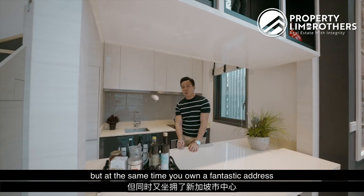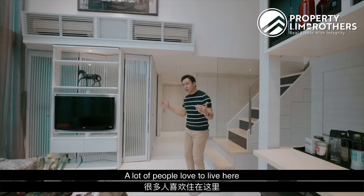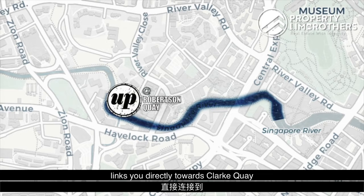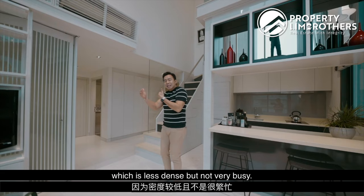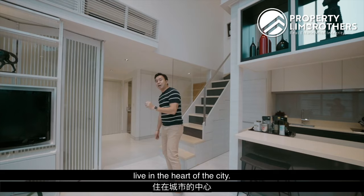At the same time you own a fantastic address right in the heart of Singapore. This portion of D9 is towards the River Valley belt, Robertson Quay belt. A lot of people love to live here because not only do you get to enjoy the bistros, restaurants, and the Mohamed Sultan Robertson Quay area, but you also get to enjoy the beautiful Singapore River flanking towards the back. The Singapore River links you directly towards Clarke Quay on one side and towards Great World City on the other — a beautiful part that's less dense and not very busy, yet right in the heart of the city.